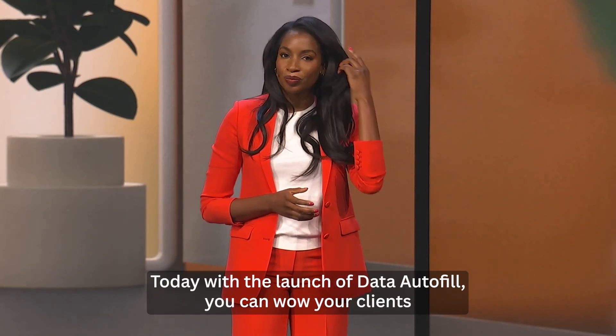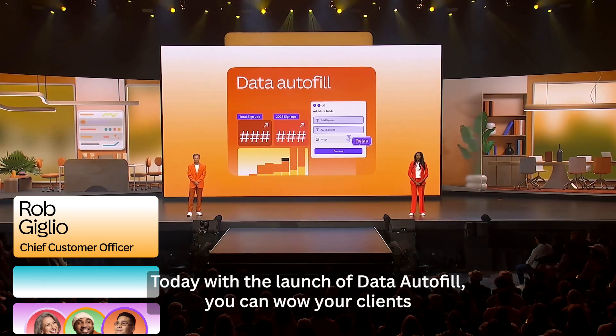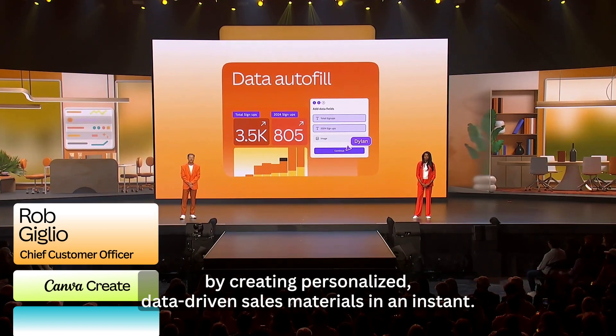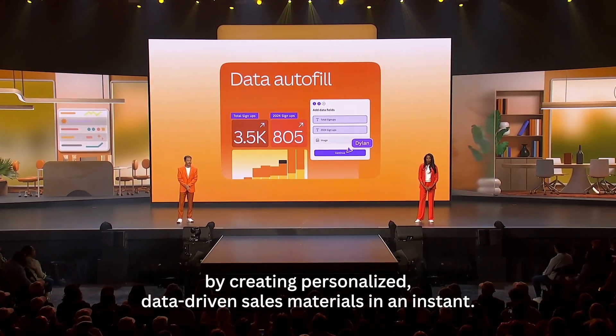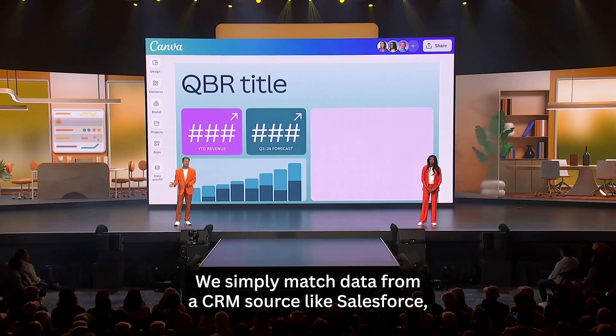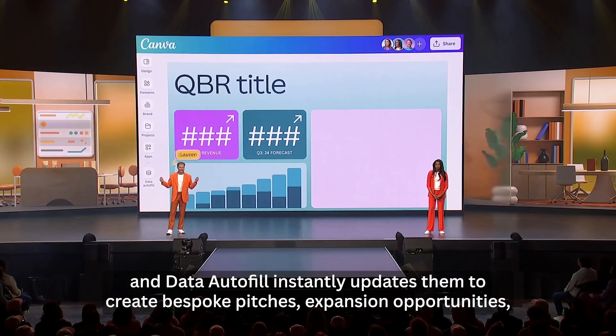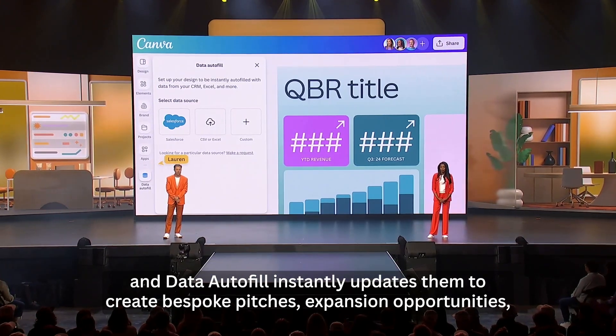Today, with the launch of Data Autofill, you can wow your clients by creating personalized data-driven sales materials in an instant. We simply match data from a CRM source like Salesforce with the corresponding fields in your design.